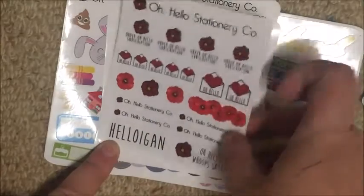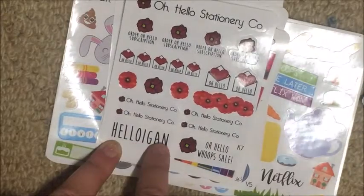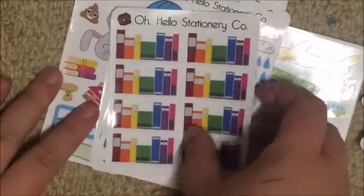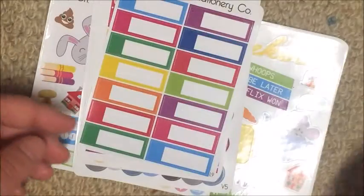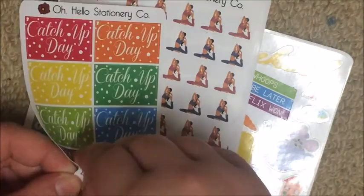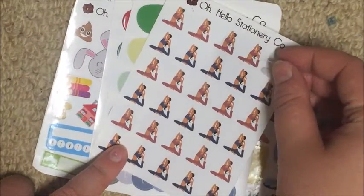I also got their Hello Again sheet — oh hello subscription — with four Oh Hello envelopes, some poppies, and a poppy die cut I'll trim down. Then two sheets of my beloved book stickers. Their rainy spring deco sheet, some more appointment labels, and these catch-up day stickers, which I realized I actually need — they were sitting in my cart and then turned out to be Easter eggs so I got them.